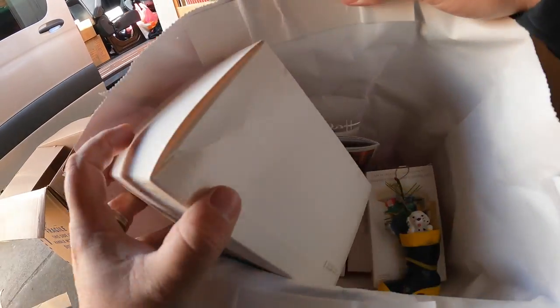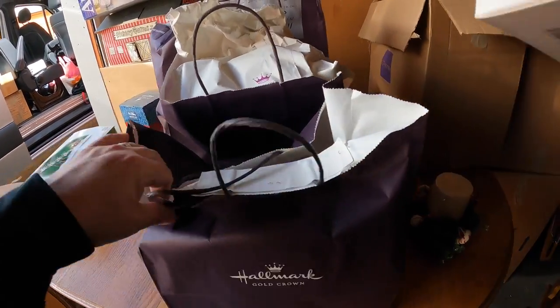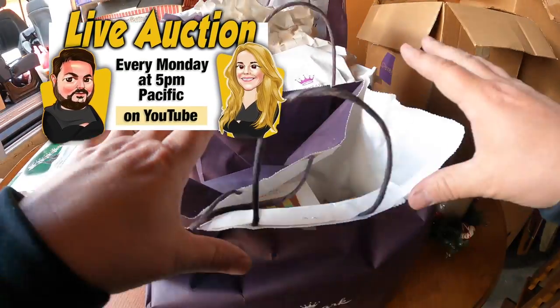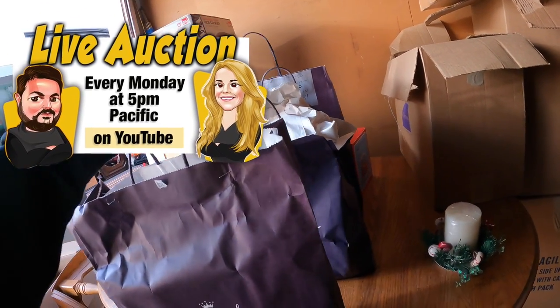There's another bag - this is going to be really, really good for us. Gone with the Wind - huge collection! We will definitely be auctioning these off. I think we'll be doing some nice lots of Hallmark, basically as many as we can fit inside of a box for the live auction.